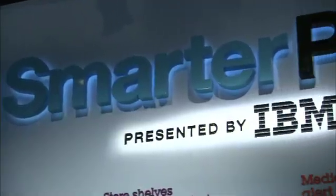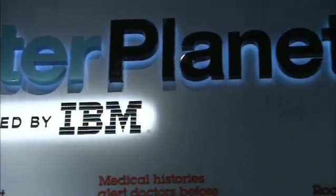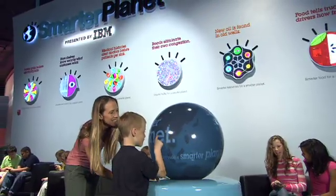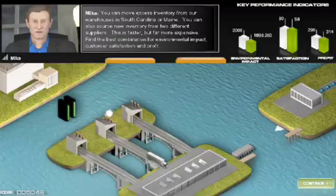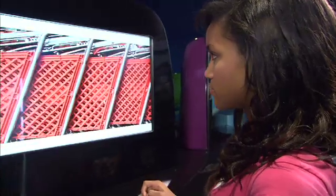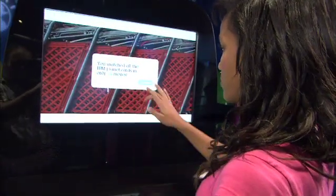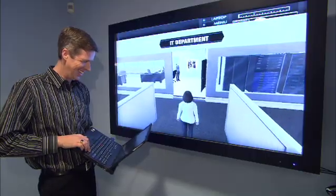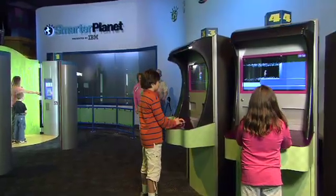Smarter Planet, presented by IBM, offers visitors to the park a behind-the-scenes glimpse of how technology is helping solve the world's most complex problems, from reducing road traffic and city crime to improving food safety and local water supplies. The experience encourages guests to think about their individual role in helping create a smarter planet.